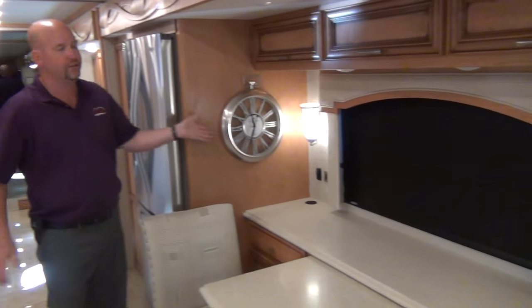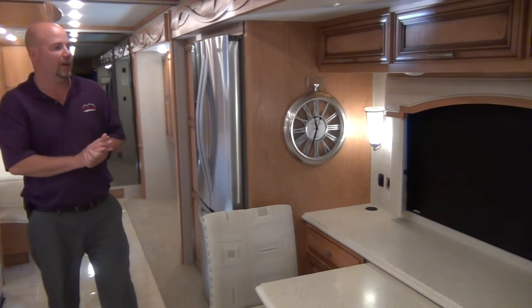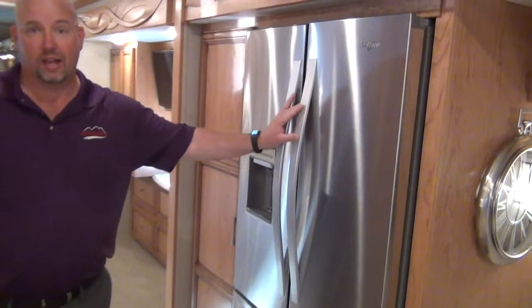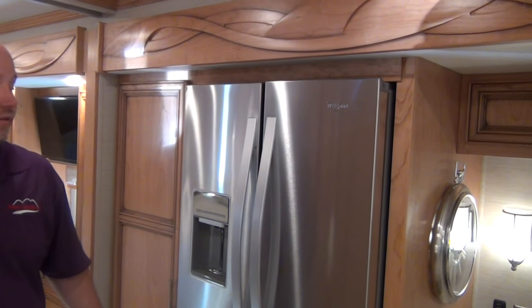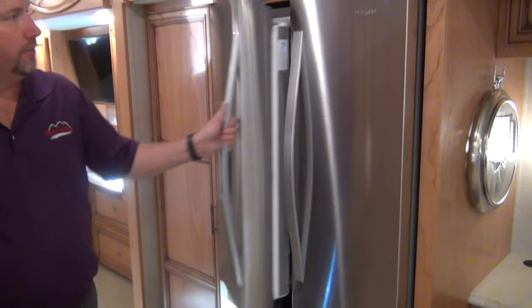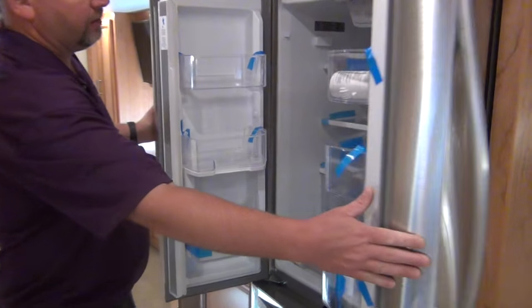New for 2018 in many Newmar products is the new clock — good-looking clock. This is a residential setup, so kitchen appliances are very residential as well — all electric. We have the Whirlpool refrigerator with water on the door.